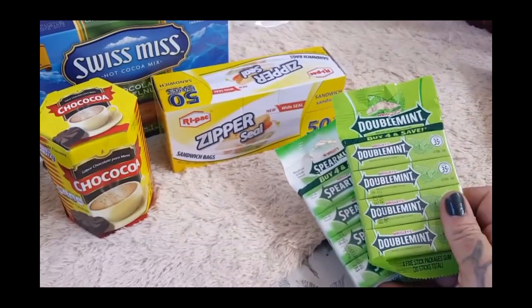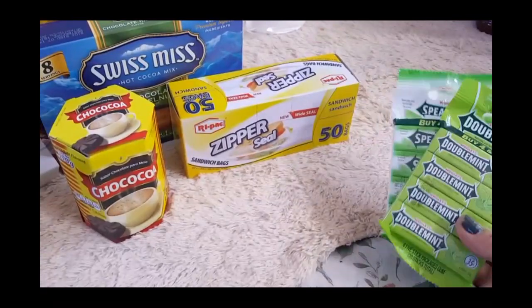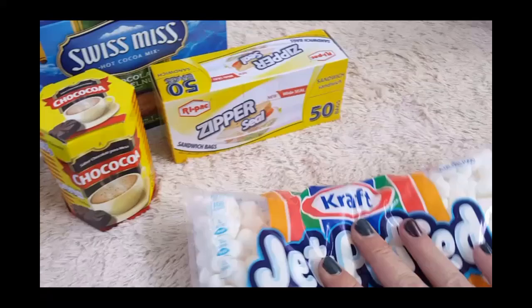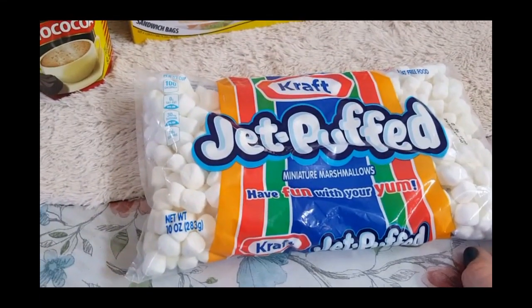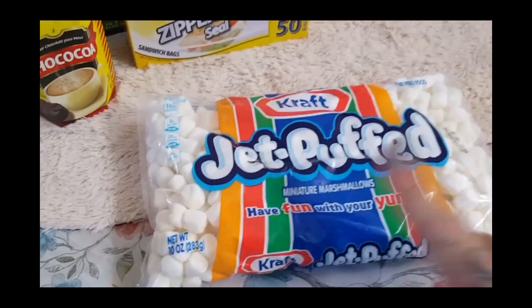I always repurchase gum — with teenagers you always have to have gum in your life. One likes spearmint, one likes double mint. I never realized if there was a difference, but this one's not sugar-free so I don't get to have that one. For the hot chocolate bar we're going to do during the holidays, I picked up some Jet-Puffed marshmallows. My kids actually like the Game Mesa brand better, but they didn't have them, so I just picked up one of these and they were 99 cents.